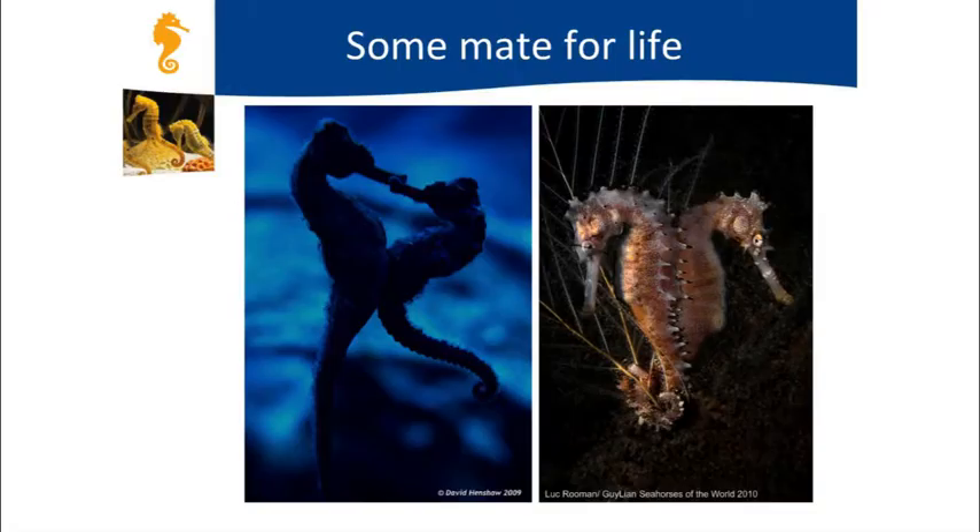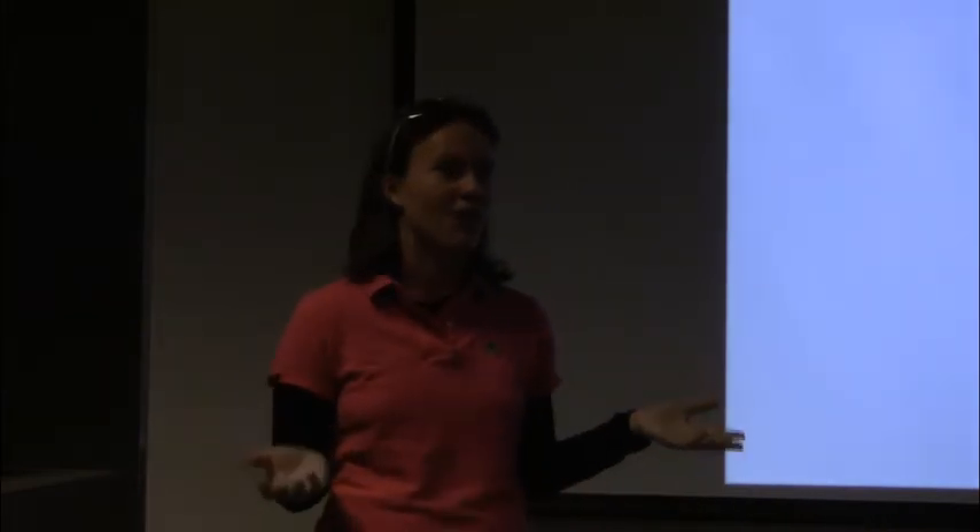Another fun fact: some seahorse species mate for life. Once they find a partner, they can stay together for a whole breeding season, and some species actually stay together for life. The way they choose a mate is quite fascinating—seahorses have a special dance they perform with each other to see if their moves are compatible. The dance involves changing color, so you have to have both the right dance moves and the right colors to attract your mate.